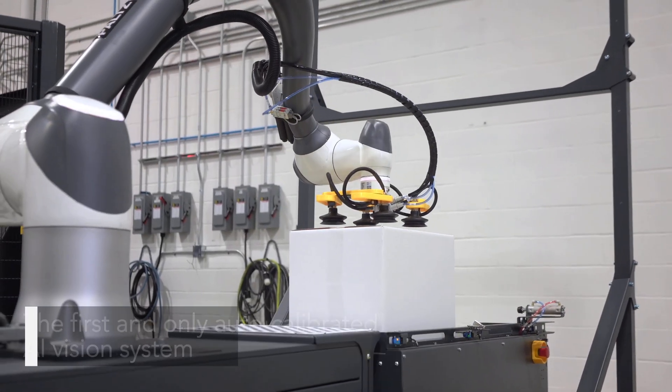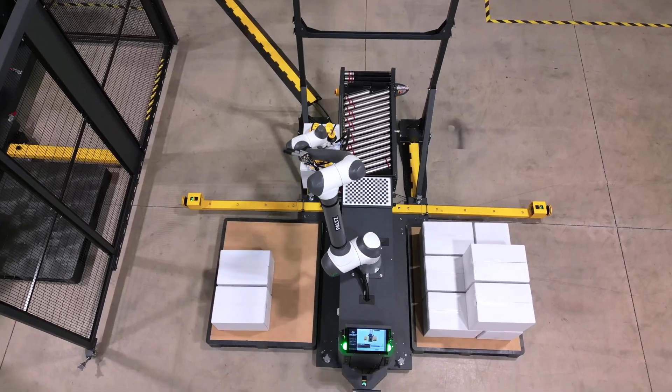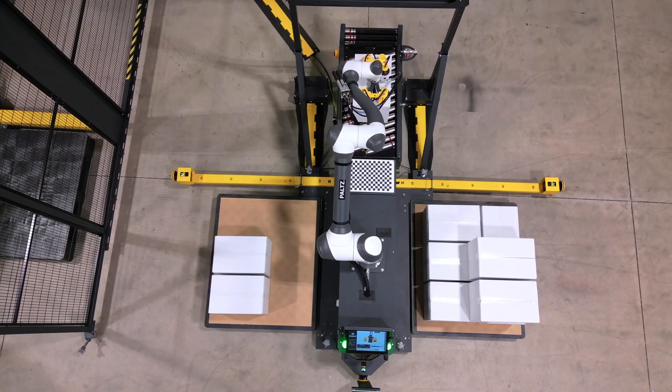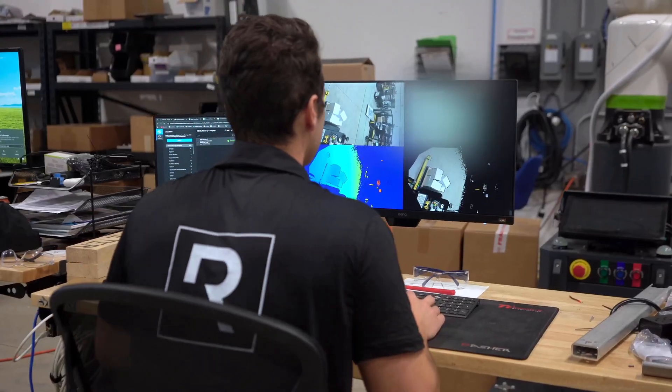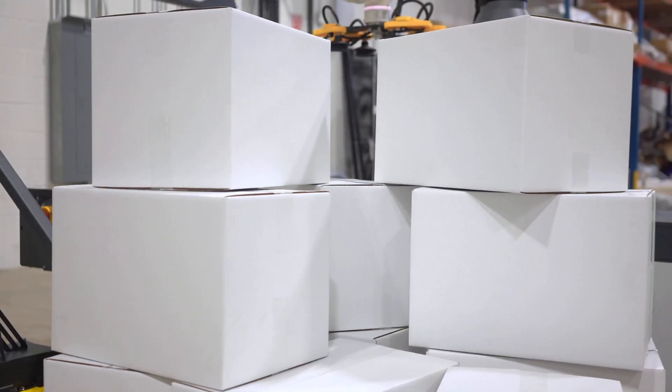Developed entirely in-house by B-Robot's artificial intelligence team, this patent-pending innovation gives your pulse the ability to see, analyze, and optimize — even when your boxes are crooked, offset, or randomly placed.